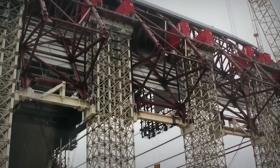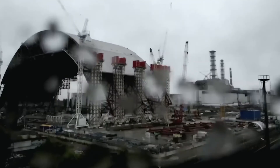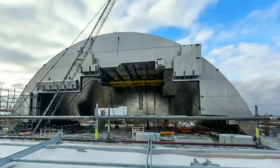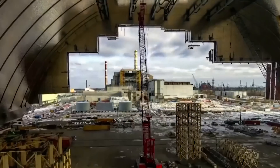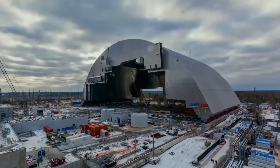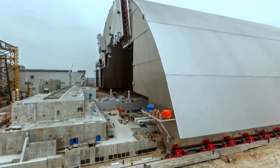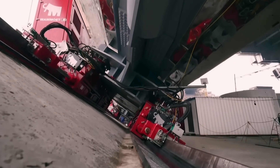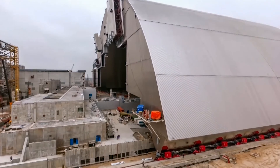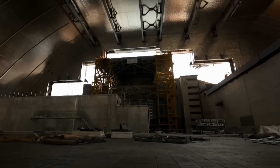Therefore, it was a good decision to cover the Elephant's Foot and the entire reactor building with a new sarcophagus that cost 2.15 billion euros to construct. Considering only the cost, it is a significant amount, but from a safety perspective, it is a small price to pay. Incidentally, the new sarcophagus — called the confinement structure — is the largest movable land structure in the world. This enormous project was realized in the aftermath of a colossal disaster.